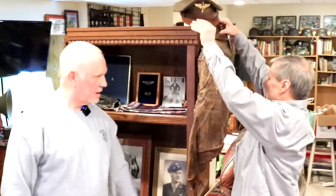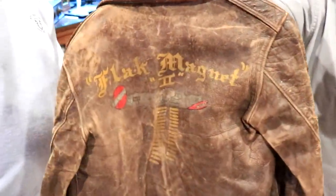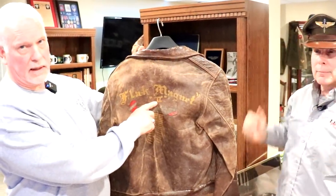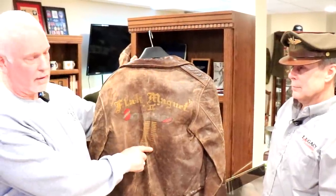I'll show you this since it's here. World War II era, definitely. Each one of this — it's a B-24 called the Flak Magnet II. The first one was shot down. Each one of these bombs is a mission that they flew, a hostile mission in Germany.